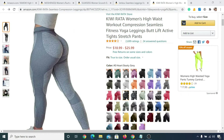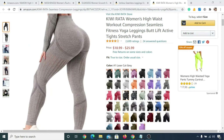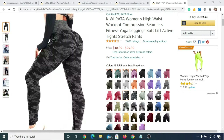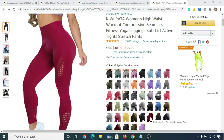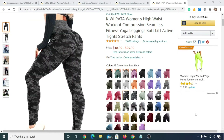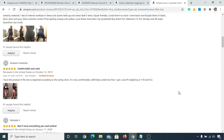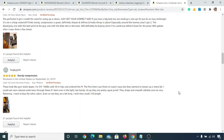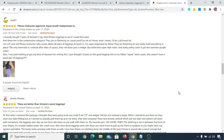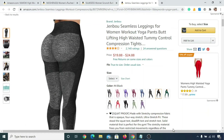In number five we have Kiwi Rata Women's High Waist Yoga Pant. You can see there are various designs available in this yoga pant. It will cost you anywhere from eighteen dollars to twenty-six dollars, and it is made with eighty-eight percent polyester.